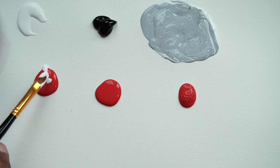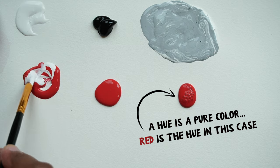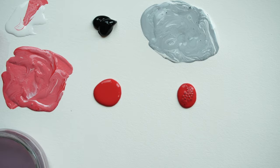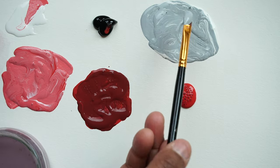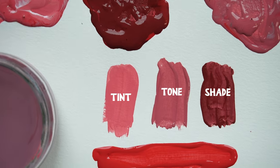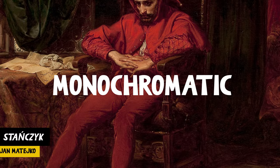Another option would be to use a variation of a single hue. By adding white to a color, you create a tint, which is a lighter version. You can also make a color darker by adding black to create a shade, or by adding gray to create a tone. Using tints, tones, and shades of a single hue, artists are able to create monochromatic color schemes.